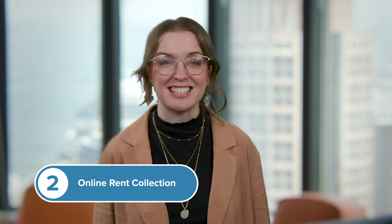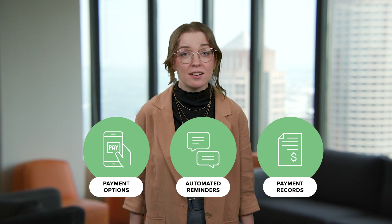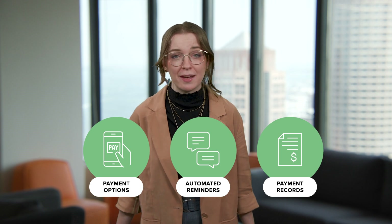Number two: online rent collection. Flexible payment options, automated reminders, and clear payment records cut down on late fees and time spent tracking tenants. Look for software that handles deductions and bulk payments with ease.